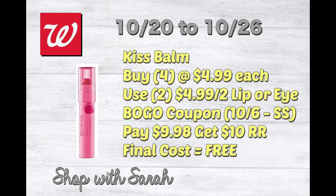The next deal is for the Kiss Balm. This is for select Revlon products, and if the Kiss Balm is included, you'll need to buy four at $4.99 a piece. Use two of those lip or eye BOGO coupons — it'll take $4.99 off twice. You'll pay $9.98 out of pocket but get back a $10 register reward, making all four Kiss Balms completely free. The one store I go to is currently completely wiped of Kiss Balms because of this week's deal.